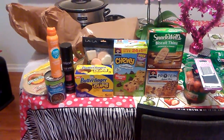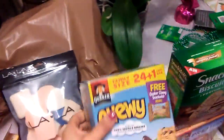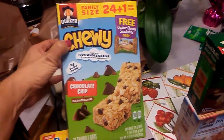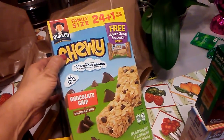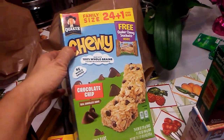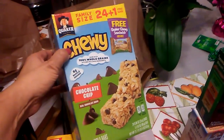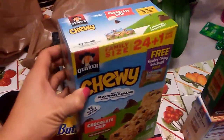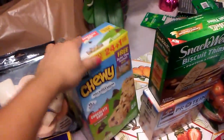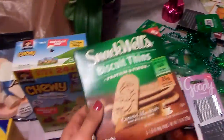Welcome to another mini 99-cent haul — I did really well, so let's start. First up is the family size Quaker Chewy, 25 chocolate chip granola bars, plus you get their new Quaker Chewy Sandwich, which is a peanut butter flavor. These are the family size and they're good till March 27th, so that is a fantastic buy. There were only two boxes left and I only got one because I only needed one.